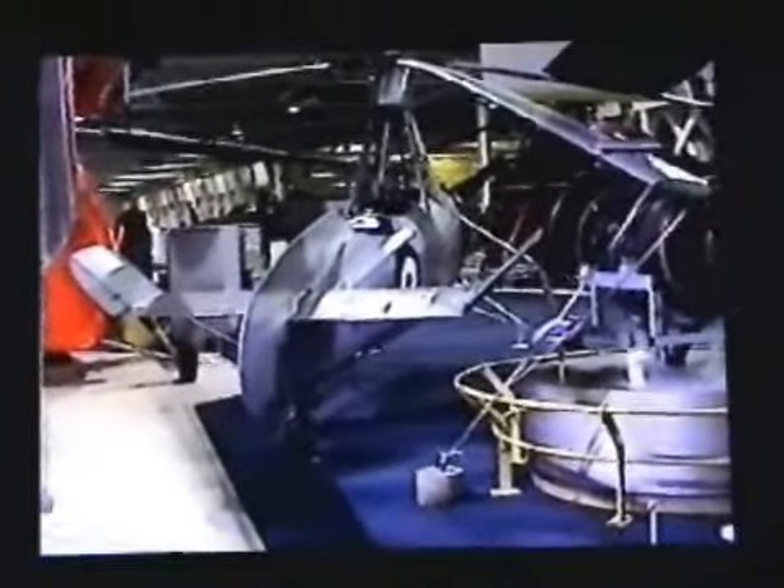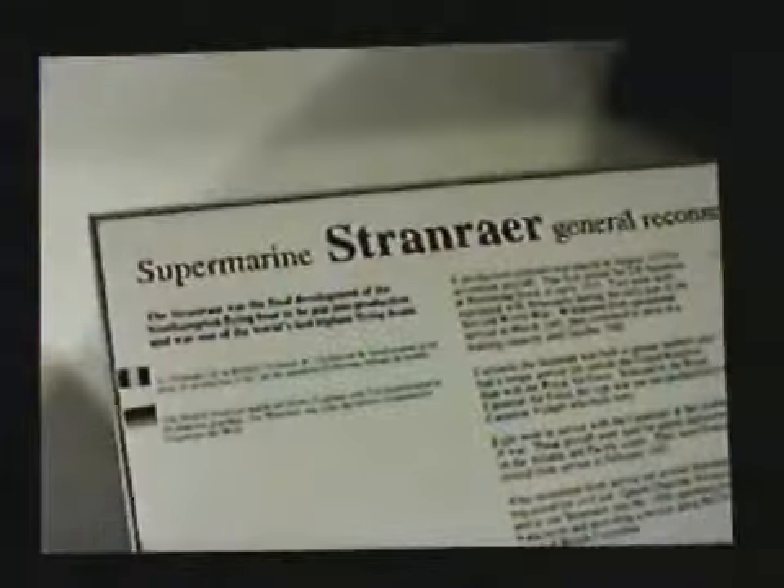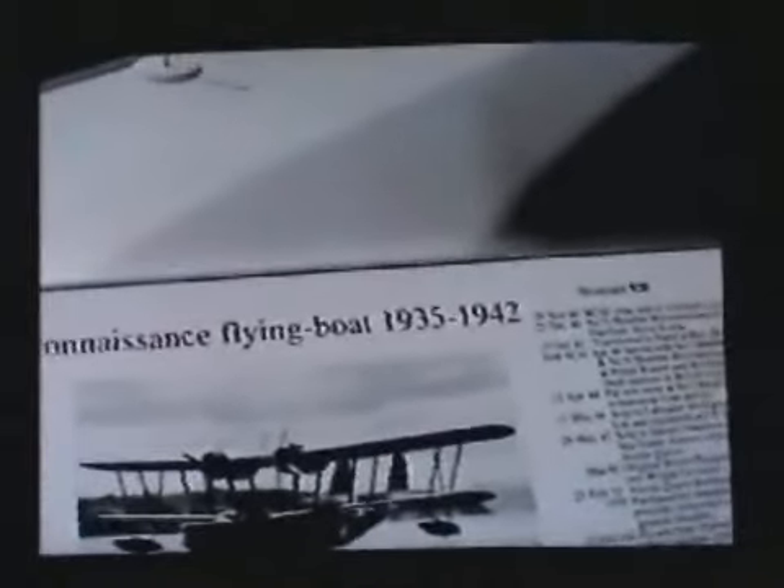Here we have the rear view of the auto-gyro. We have a Supermarine Stranraer, General Reconnaissance Flying Boat, 1935 to 1942.